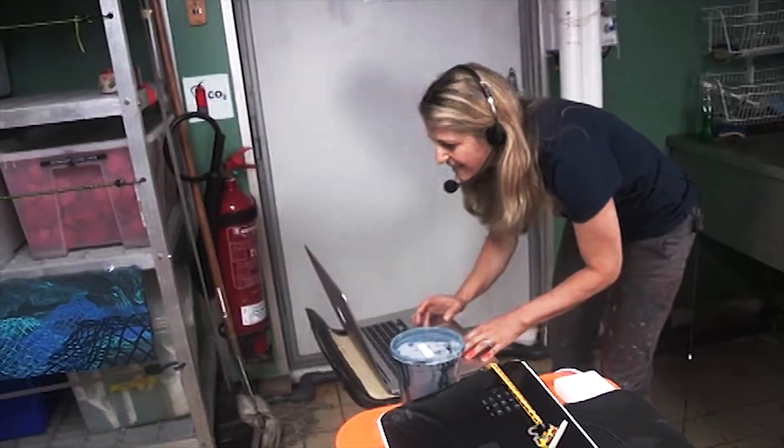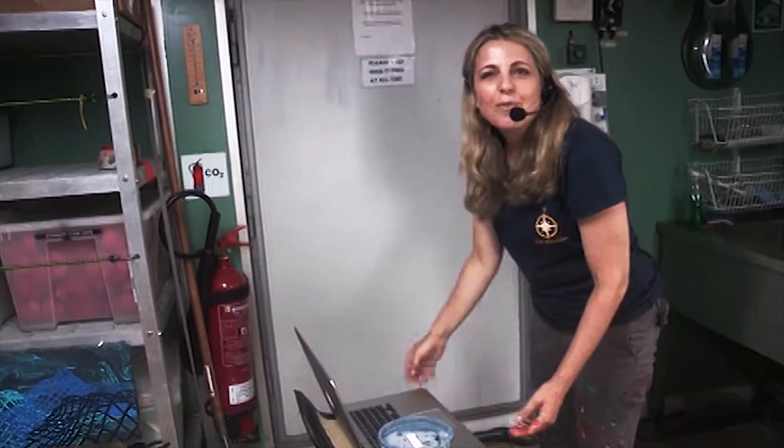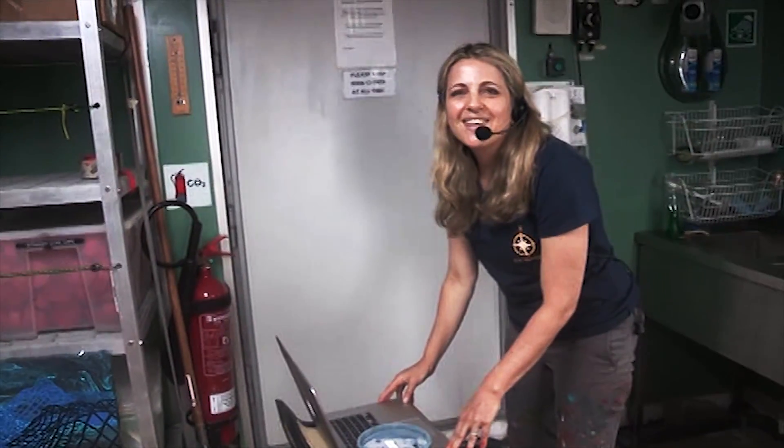Thanks for joining us. I'm Rebecca Rutstein — thanks for joining us here in our makeshift wet lab art studio aboard the Nautilus.